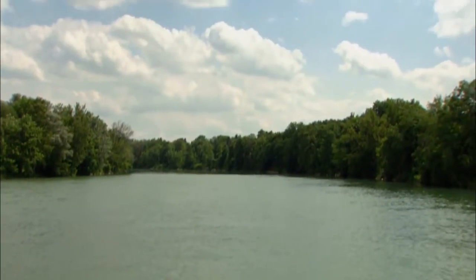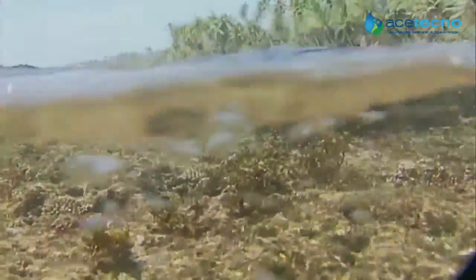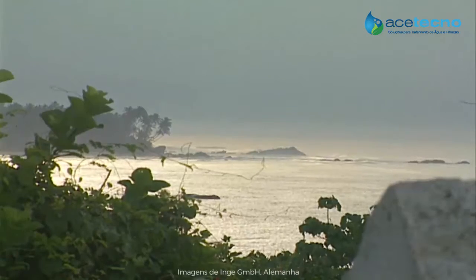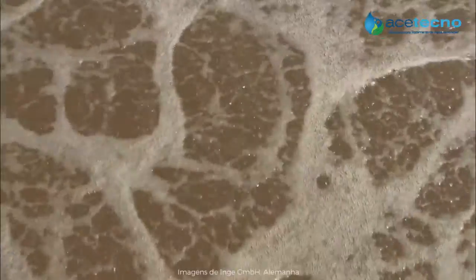Water — our planet's most valuable resource. It covers more than 70% of the Earth's surface, yet not even 1% of it is available as freshwater. For many people, access to clear, clean water is not something you can take for granted. Using state-of-the-art technology, we help to make dirty water clean and fit for human consumption.